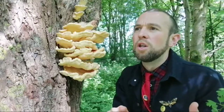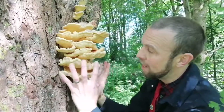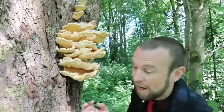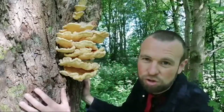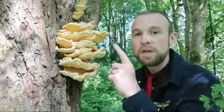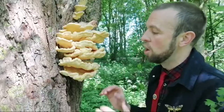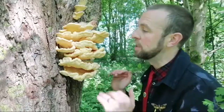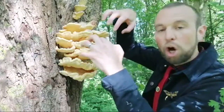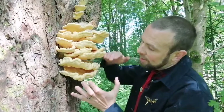It's called Laetiporus sulphureus — which always sounds like 'I am so furious!' Sulphur being the bright yellow of this fungus. The porous underside where the pores are is a beautiful, striking bright lemon yellow — just gorgeous, or sulphur yellow. Now in terms of lookalikes: when it gets to this stage, I would say you cannot mistake it for anything else. These beautiful yellow and orange shelves are unmistakable.